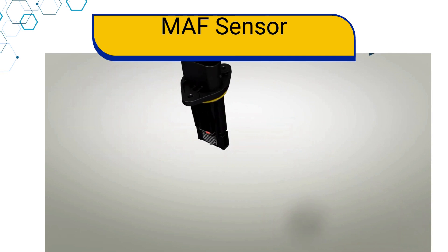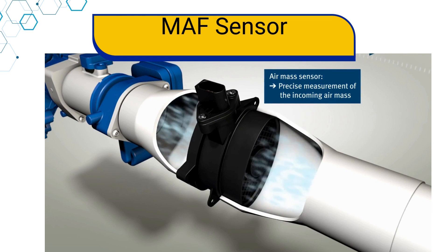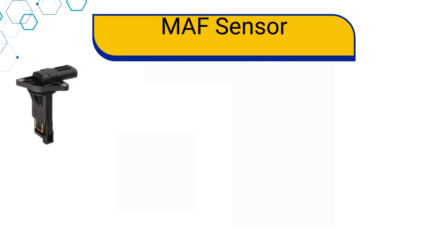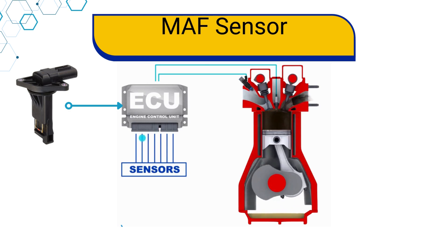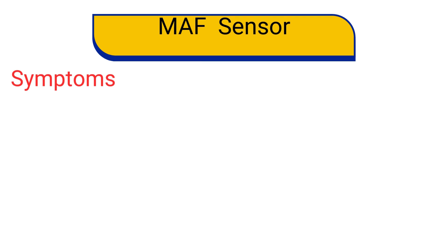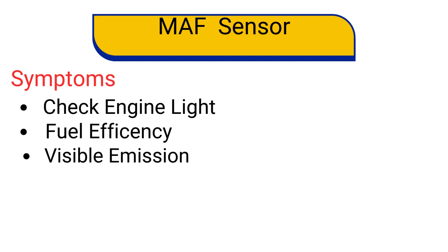Now let's talk about the fifth sensor: the mass airflow sensor. This sensor measures the airflow into the engine and sends a corresponding signal to the vehicle's computer system. The signal is utilized by the car's computer along with inputs from other engine management system sensors to calculate the mass of air entering the cylinder and maintain a precise fuel ratio of 14.5:1. If an MAF sensor fails, you might notice issues such as check engine light comes on, poor fuel economy, visible exhaust emissions, and intermittent engine stalling.